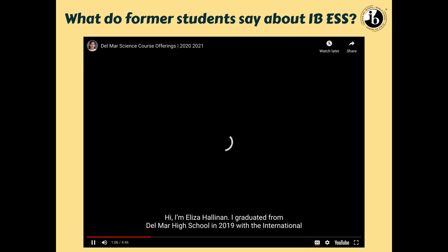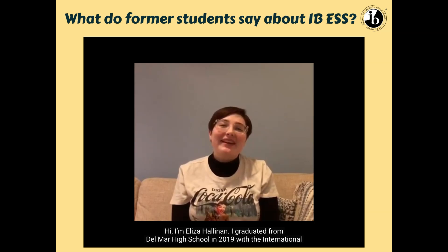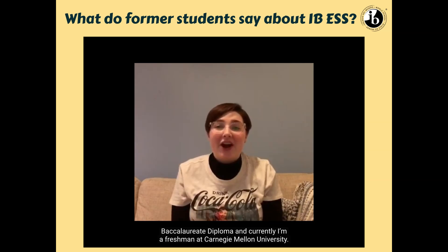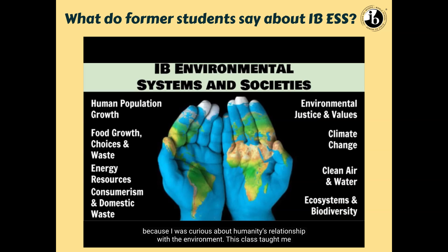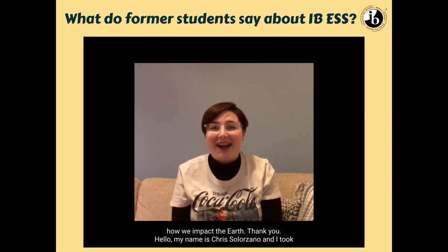Here's a little video from former students. Hi, I'm Eliza Hallinan. I graduated from Del Mar High School in 2019 with the International Baccalaureate Diploma, and I'm currently a freshman at Carnegie Mellon University. When I was at Del Mar, I was drawn to IB Environmental Systems and Societies because I was curious about humanity's relationship with the environment. This class taught me about major issues in the news almost every day — things like water politics, the impacts of our carbon footprint, and how ecosystems change over time. I would highly recommend this class so you can become a more environmentally conscious individual and better understand how we impact the Earth.